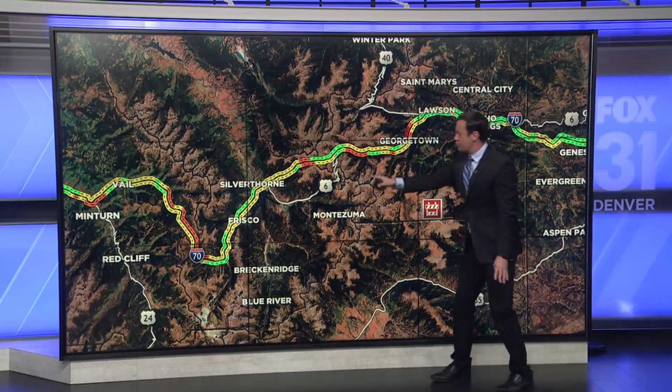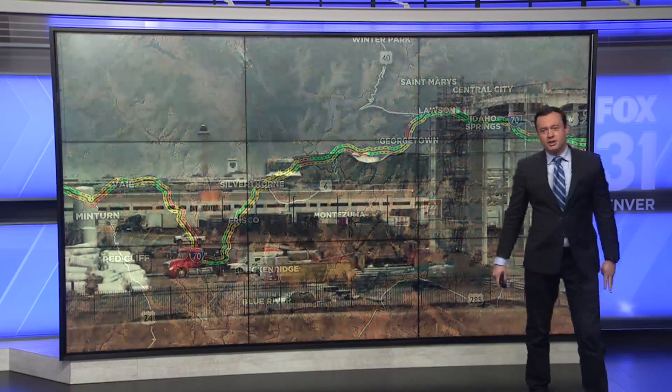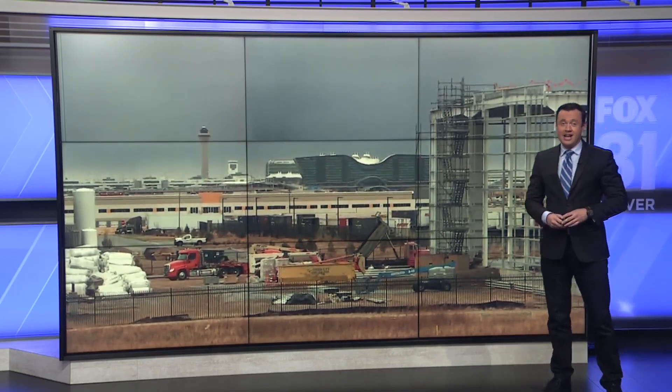We've seen some of the purples, the reds, the oranges really all throughout the high country — difficult travel conditions. But if you are one of the brave ones heading out to the airport and your flight hasn't been canceled, maybe you're taking the A-Line. Let's check in with Fox 31's Lisa D'Souza. She's out there this morning. And Lisa, you were saying that they're delaying the A-Line a little bit today because of the conditions?